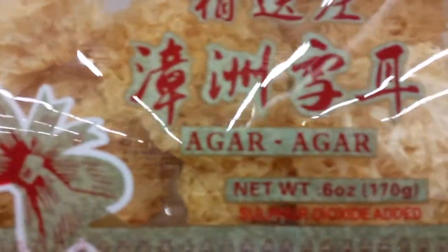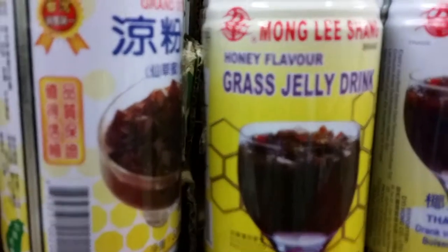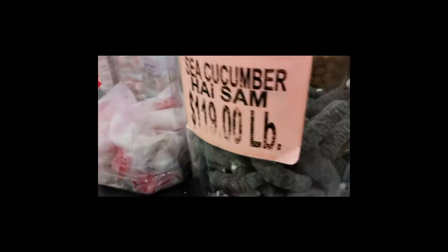I've only seen agar agar in powdered form before, but they had great big bags of it — not sure what they're using it in such large quantities for. There were some rice paper and tapioca sheets, and then we had the grass jelly drink.